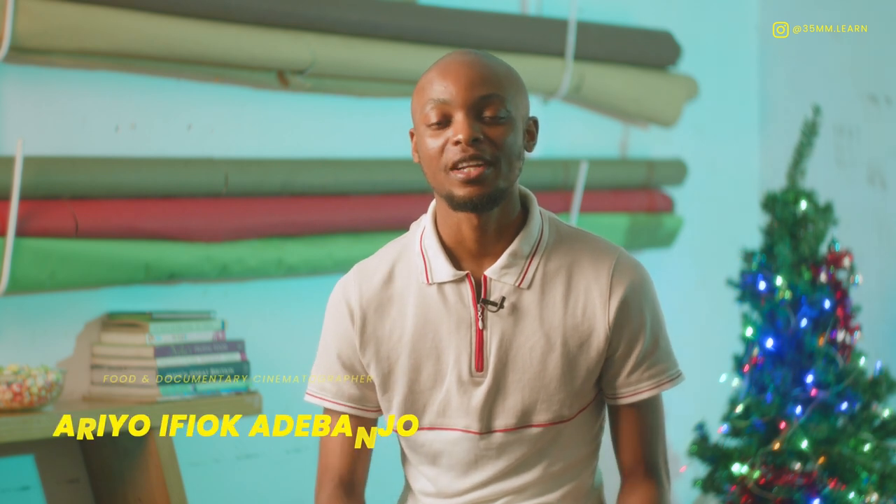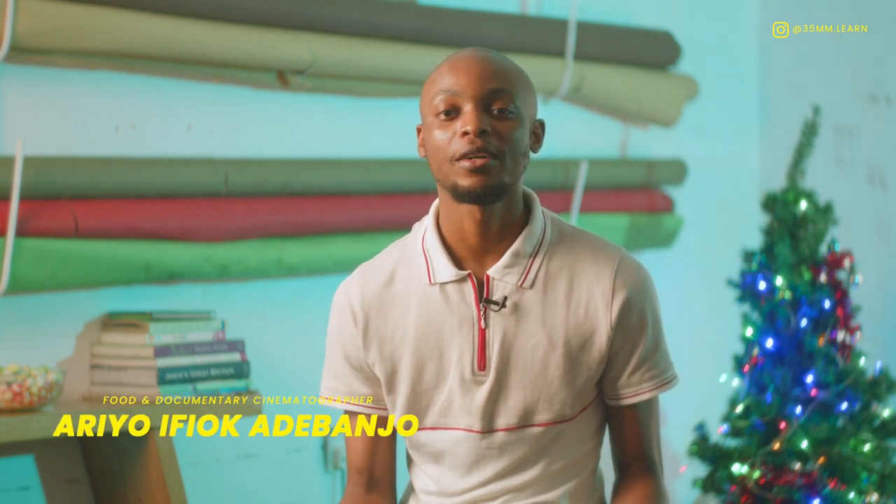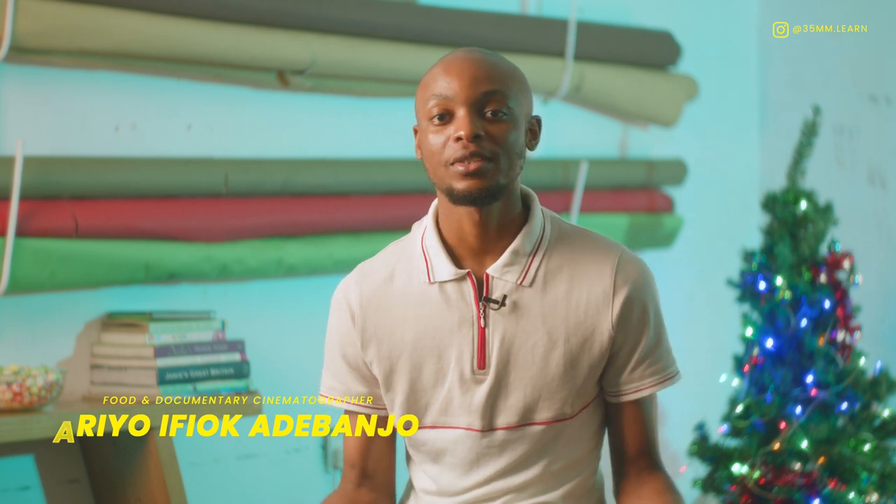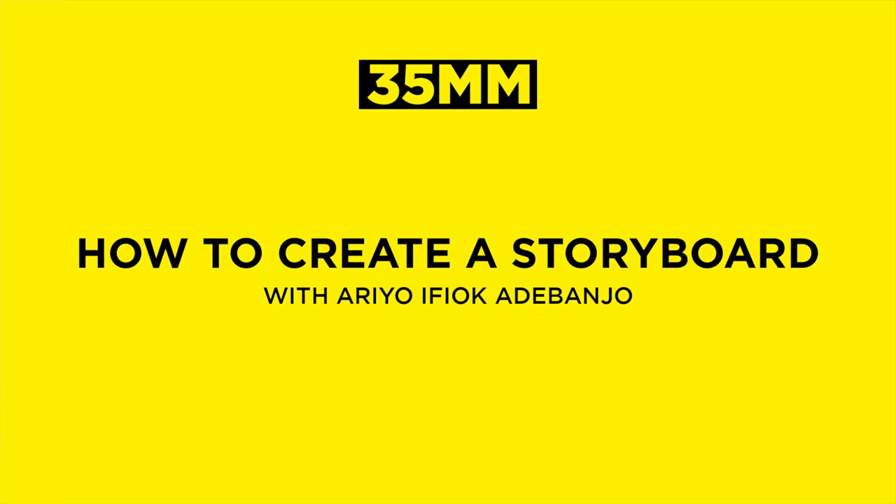How far guys? My name is Ario Ifyokadebanjo. I'm a commercial, food and documentary cinematographer. I'm here today to talk about storyboards with 35mm.